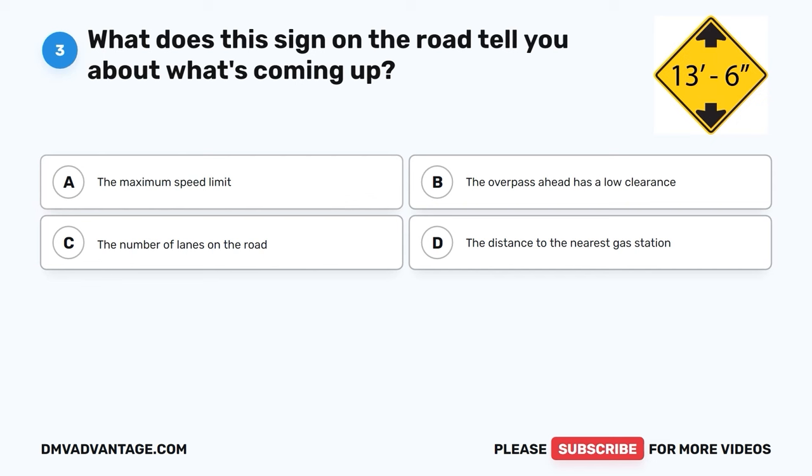Question 3. What does this sign on the road tell you about what's coming up? A. The maximum speed limit. B. The overpass ahead has a low clearance. C. The number of lanes on the road. D. The distance to the nearest gas station.